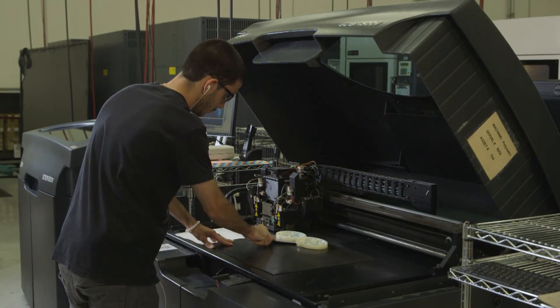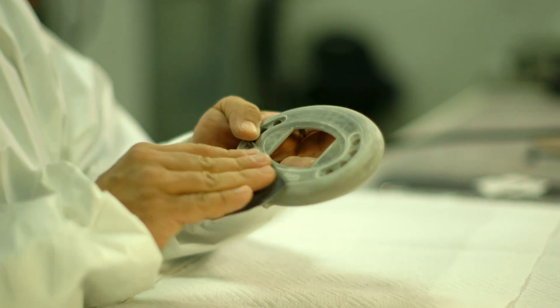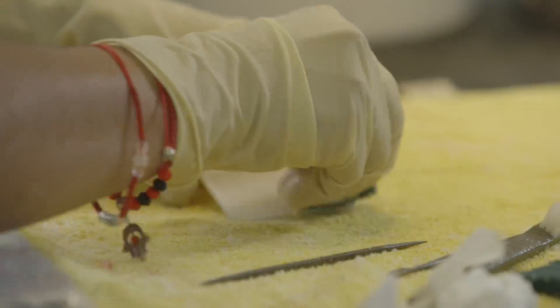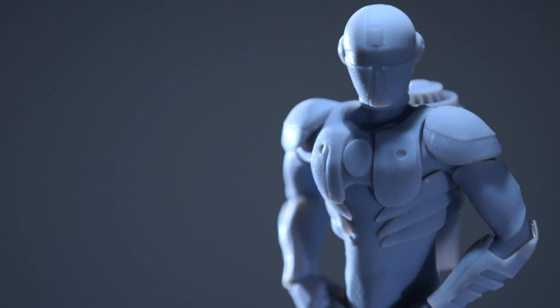When the part has completed building, we remove it from the platform. Parts coming off of this technology are really smooth — they don't require as much hand finishing or post finishing. They can have really good looking detail. We do paint ready and very custom detailed work. So if you're looking for an amazing showpiece for a trade show, that's something we can definitely accomplish in-house.